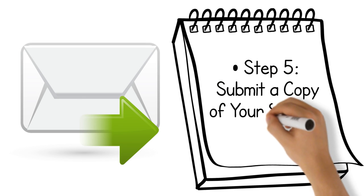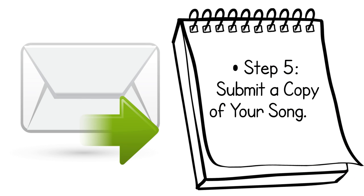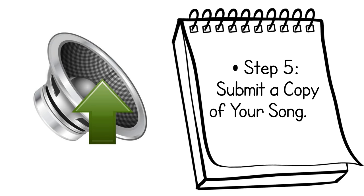Step 5: Submit a copy of your song. You may mail copies of your song in paper form or as an audio recording. You may also be eligible to upload your song digitally.